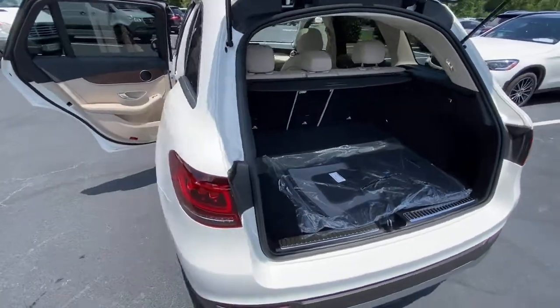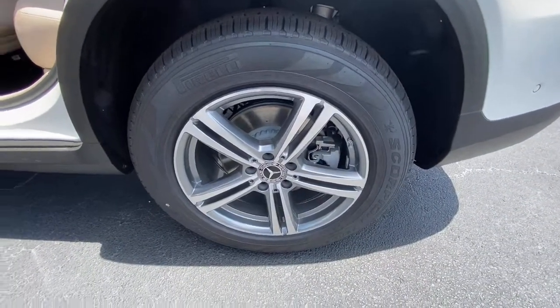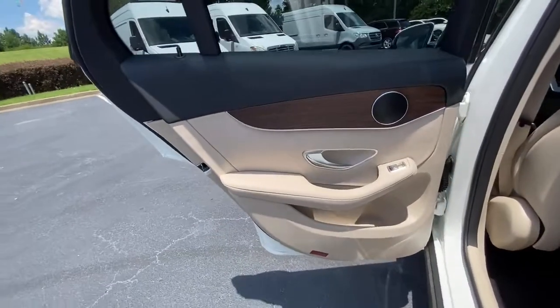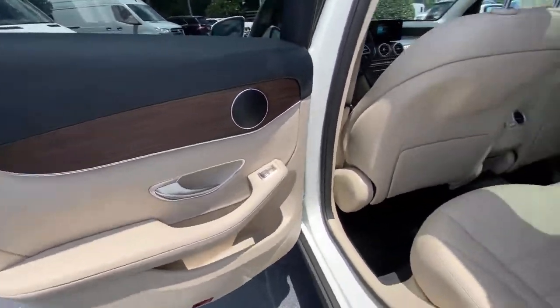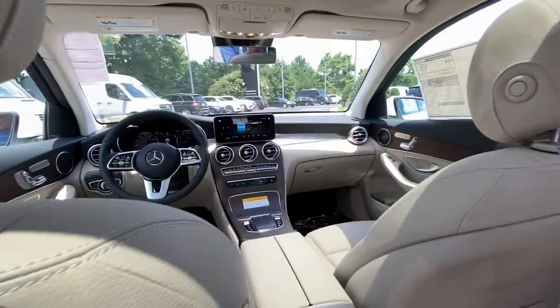The following are some of this vehicle's highlighted options: panoramic roof, keyless entry, power lift gate, fog lamps, power passenger seat, power driver seat, electronic stability control, aluminum wheels, dual zone AC, and seat memory.